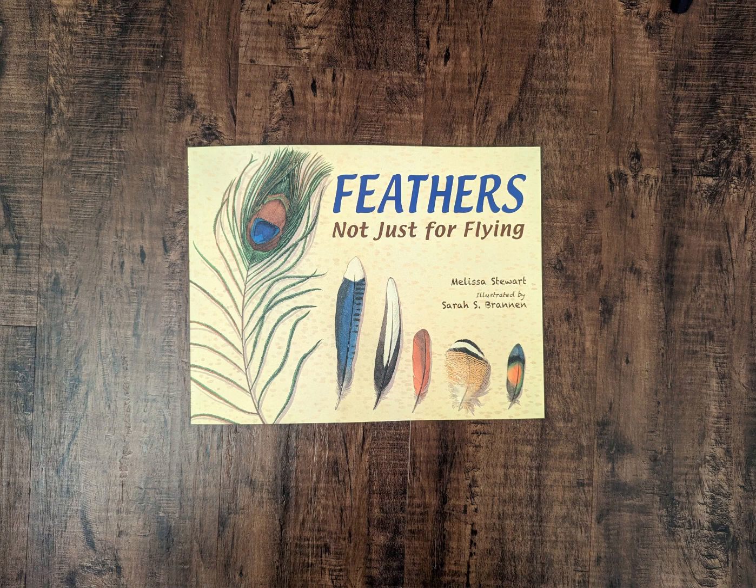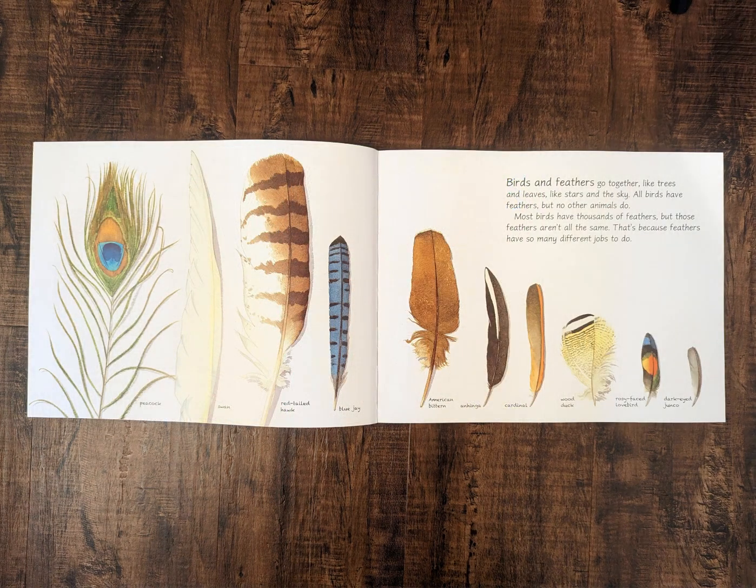Feathers, Not Just For Flying by Melissa Stewart. Birds and feathers go together like trees and leaves, like stars in the sky. All birds have feathers, but no other animals do. Most birds have thousands of feathers, but those feathers aren't all the same. That's because feathers have so many different jobs to do.